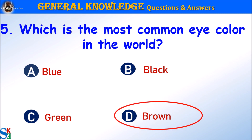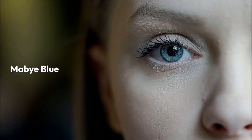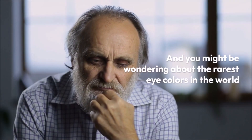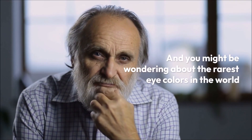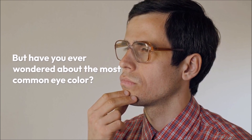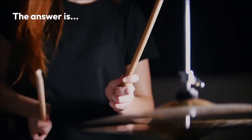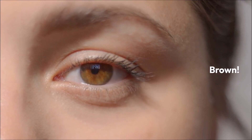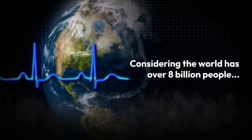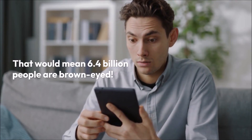The answer is D. Brown. You probably have a different eye color than me — maybe blue, or maybe green. But have you ever wondered about the most common eye color? The answer is brown. Over 75% to 80% of the world has brown eyes. Considering the world has over 8 billion people, that would mean 6.4 billion people have brown eyes.